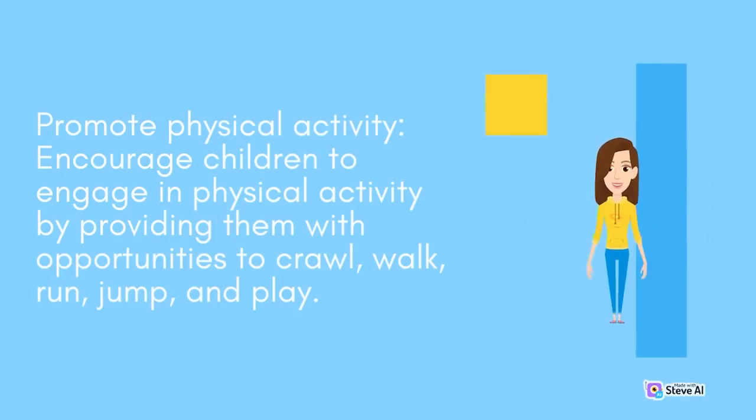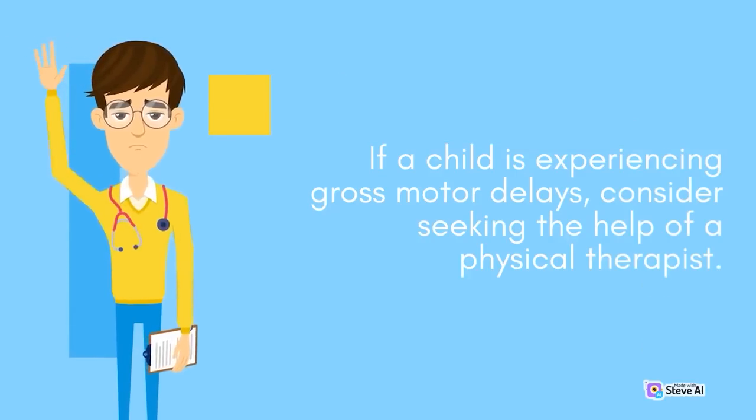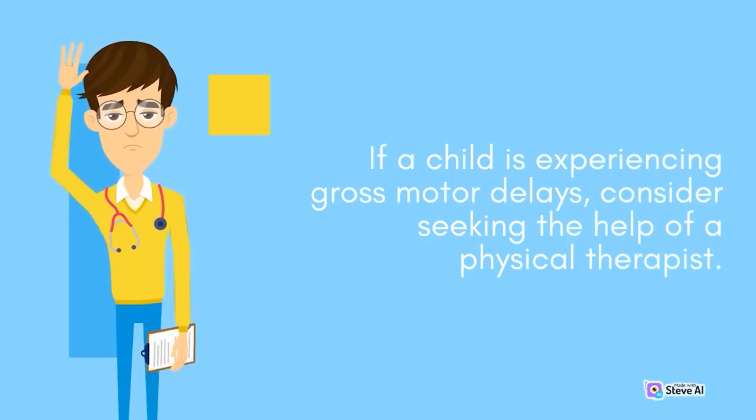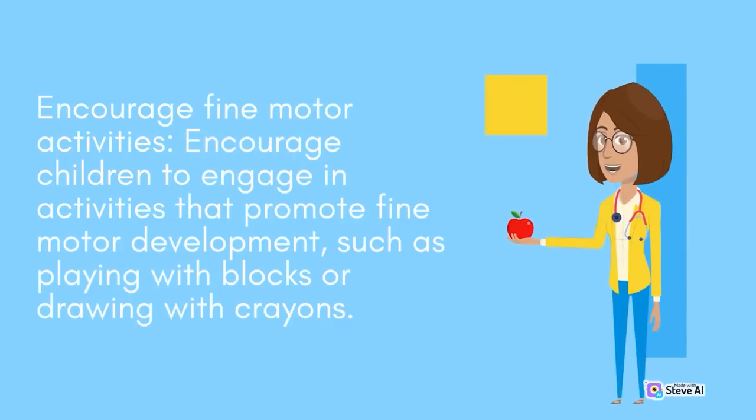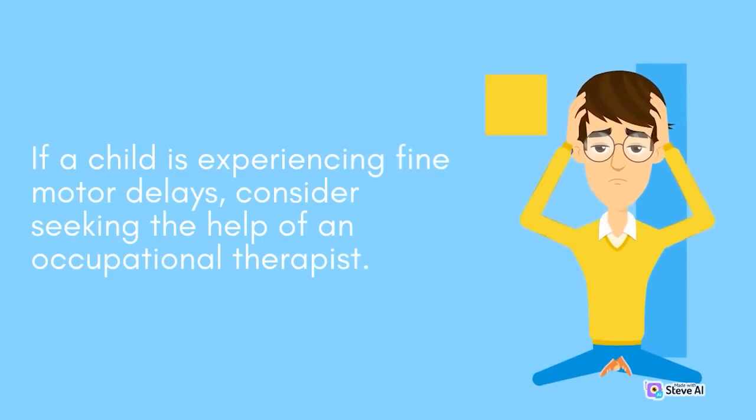Promote physical activity by encouraging children to engage in activities such as crawling, walking, running, jumping, and play. If a child is experiencing gross motor delays, consider seeking the help of a physical therapist. Encourage fine motor activities such as playing with blocks or drawing with crayons. If a child is experiencing fine motor delays, consider seeking the help of an occupational therapist.